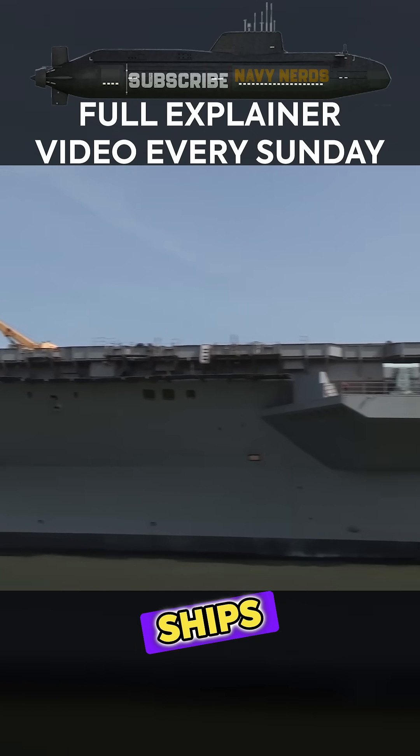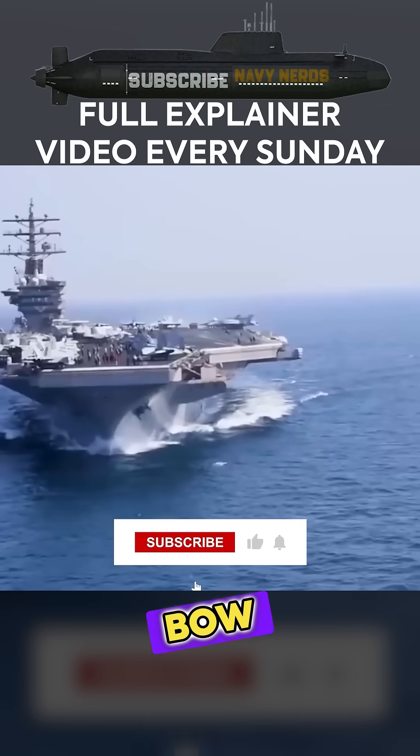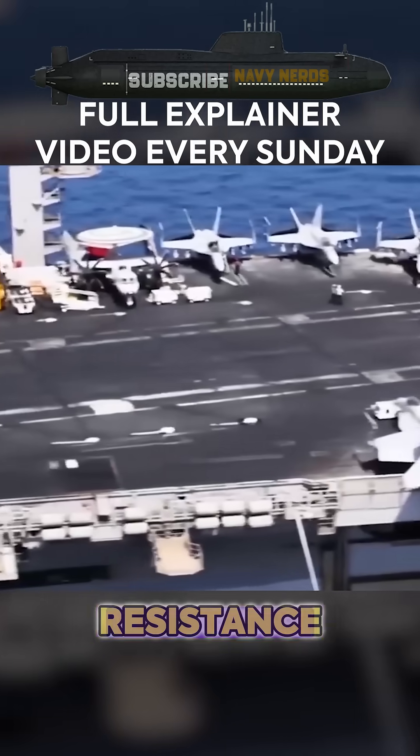Newer construction ships, built since USS Ronald Reagan in 2003, incorporate bulbous bow designs that improve speed and fuel efficiency by reducing wave-making resistance.